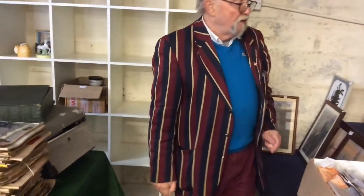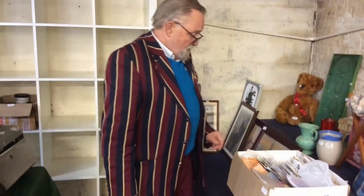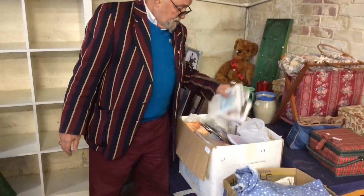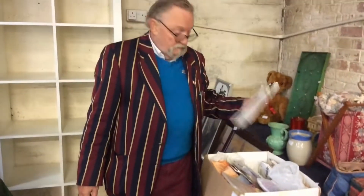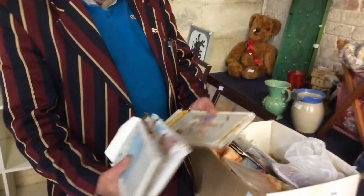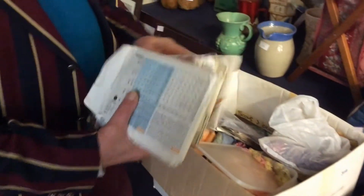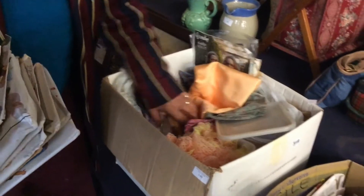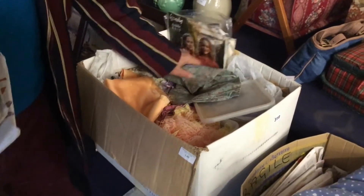There are three prints all in one lot for the golfer. This lot is all patents — dressmaking patents, baby's clothes patents, children's patents, all this sort of stuff. Sells really, really well in the boot sales. There's a load of material in there as well, but that's all one lot. So for the crafting hobbyist, that's great.